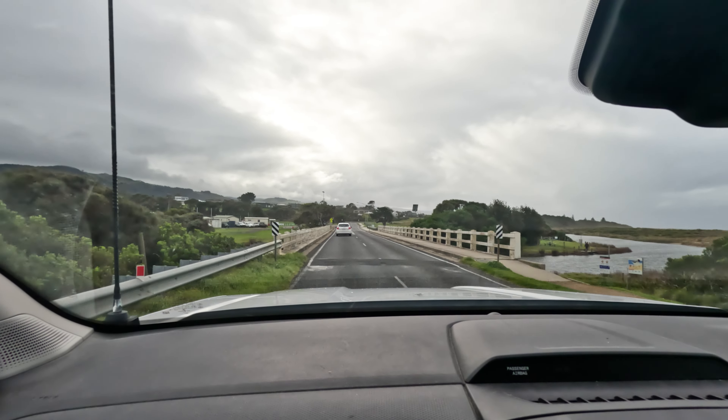Between flat batteries and getting bogged, we didn't get to do any of Apollo Bay the other day. So we are heading back in there today, going to get some fish and chips for lunch. It's gone overcast and yucky again, so we'll make the best effort to have a good day. We are back in Apollo Bay.